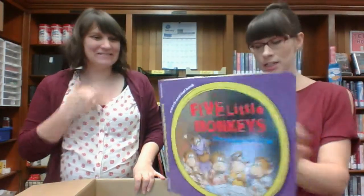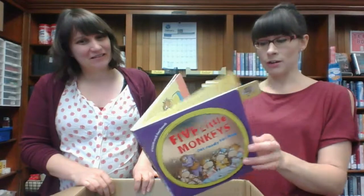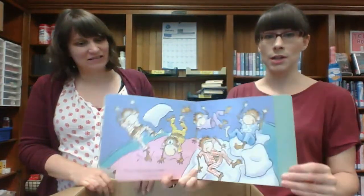Five Little Monkeys Get Ready for Bed. That's nice. This is already a book but I think this whole board book tab thing is a new concept for the story. It's sort of a timeless thing.